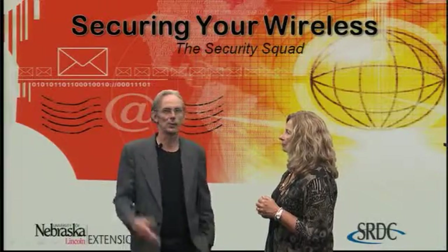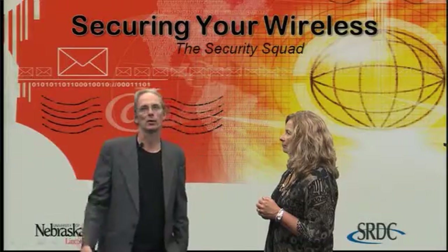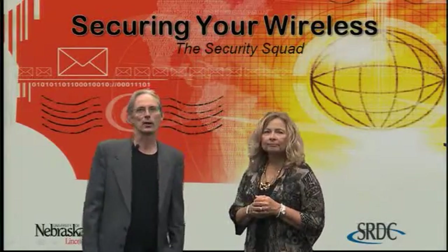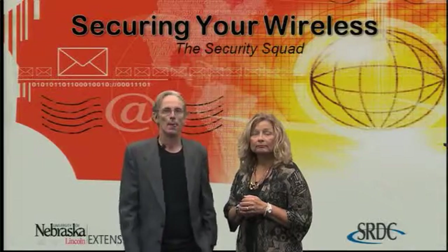But what if you provide internet access and someone other than your customers are using it? Like someone who pulls up to your business and goes online with your unsecured internet connection. With an unsecured connection, anyone that can come within range of your wireless signal, which is a radio signal, can go online. This can be a problem. If you provide an unsecure or open wireless internet connection, you don't have control over what people are doing using your network. Illegal activity can be traced back to your network, or someone may break into your system and gain access to your confidential information.